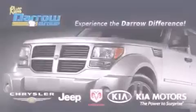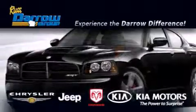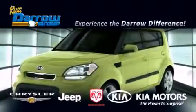Get the Daryl difference today, only at Russ Daryl Kia, Chrysler Jeep Dodge, Madison. Russ Daryl!